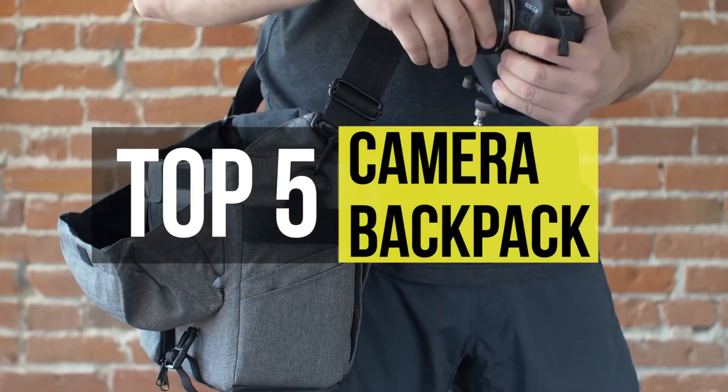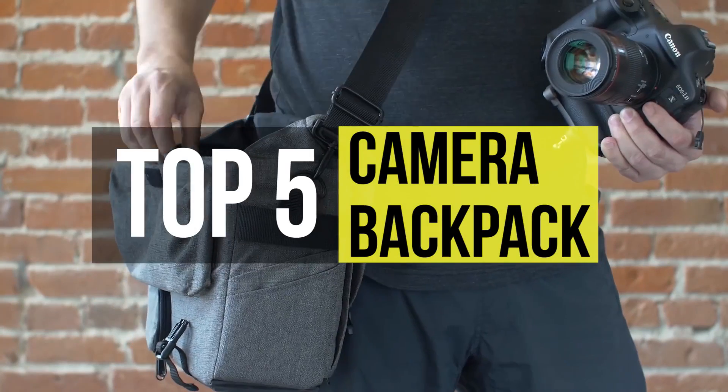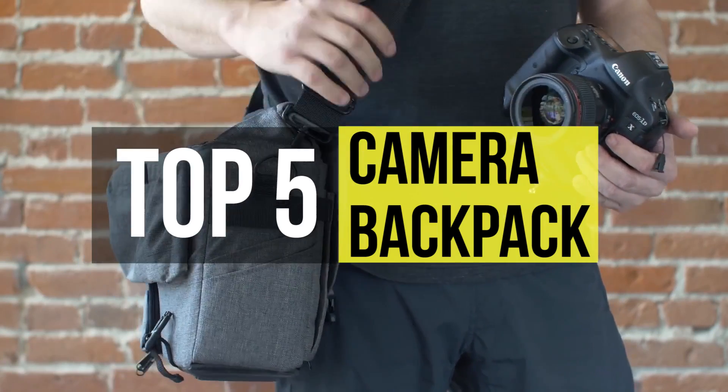Professional photographers will have a lot of really expensive equipment with them whenever they go outside. A well-equipped camera bag is a must to keep them safely and comfortably. These are the best in the market.